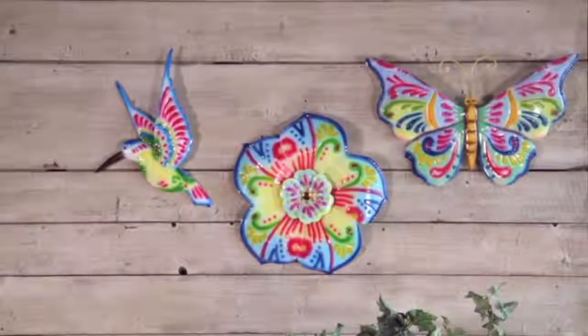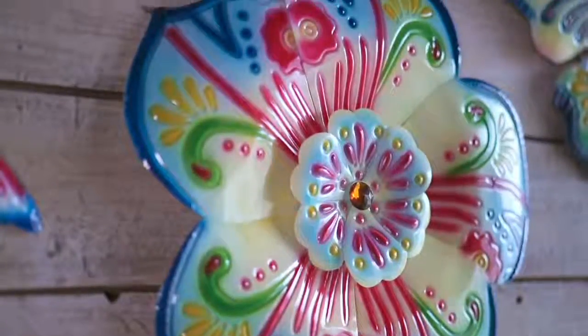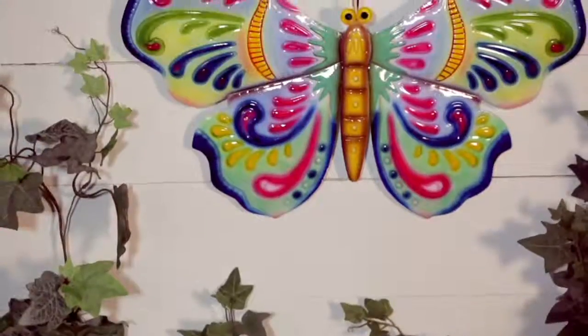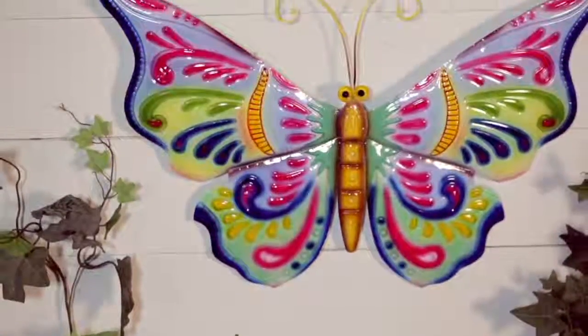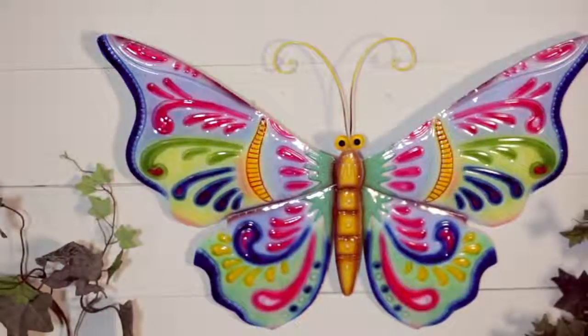This is going to be a choice of three, item number M60802. They were $39.75 each, now they're $25.34 each. We love a clearance price — four easy payments of $6.34, but the easy pay option goes away at the end of the day.